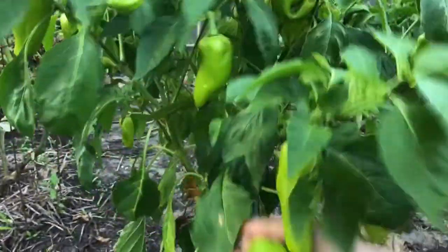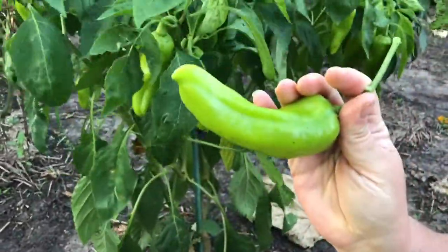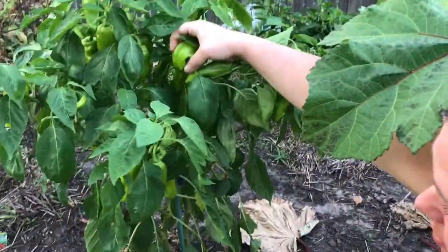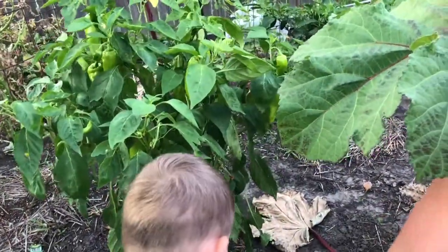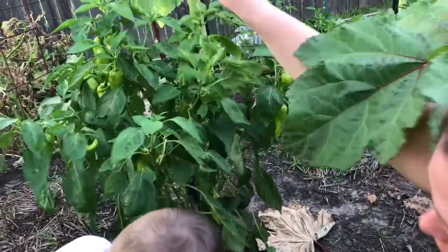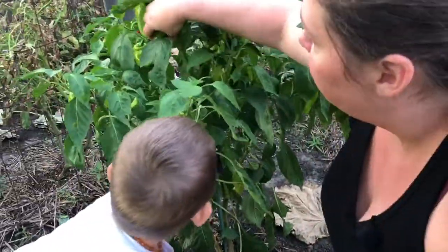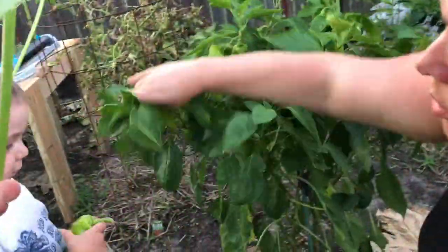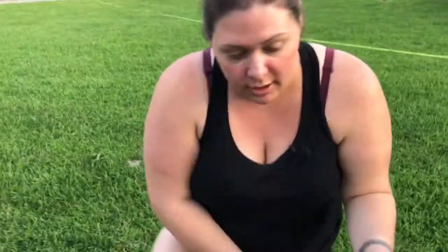Let's go see what's going on with the peppers. These cubanelles have really grown and we've just been getting them left and right, so I'm going to pull some of these off. If you haven't had cubanelles before, they're just like a sweet pepper — kind of like a cross between a bell pepper and a banana pepper.